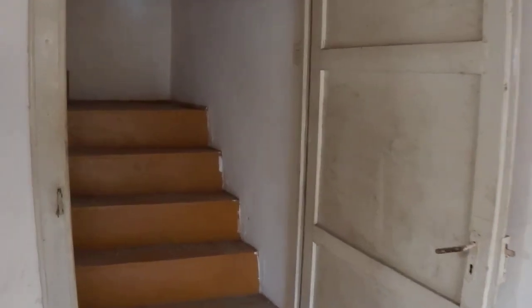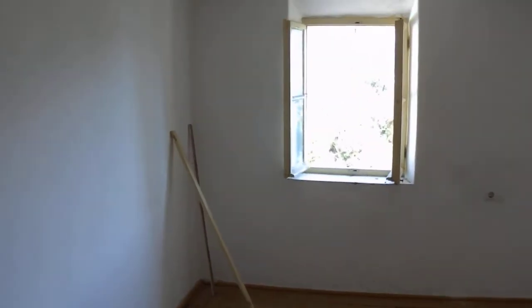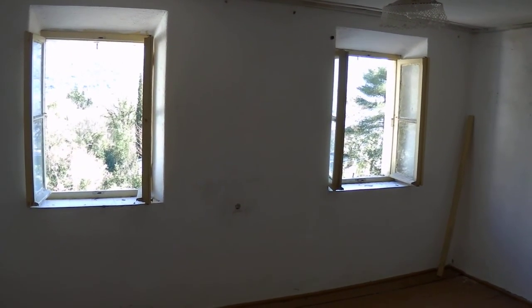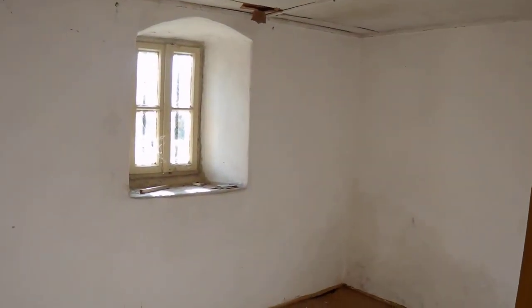Up the stairs there are officially around three bedrooms, but ideally this can be turned into two good-sized bedrooms with two ensuite bathrooms. This is the first bedroom on the middle floor with two windows. And then this room, which is currently a bedroom, could be turned into a bathroom.